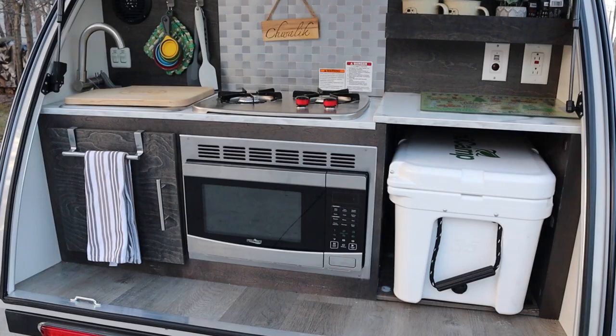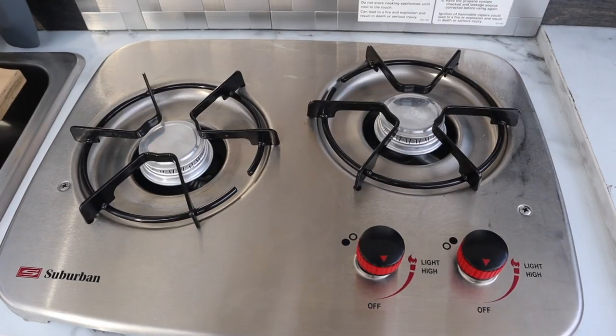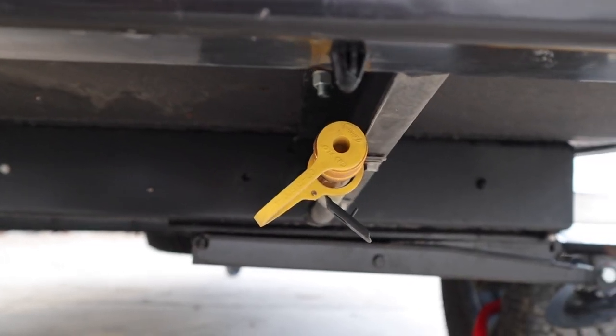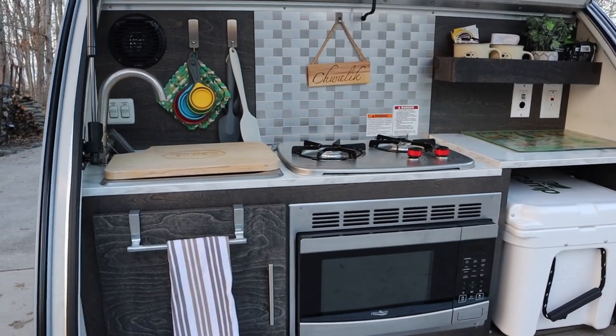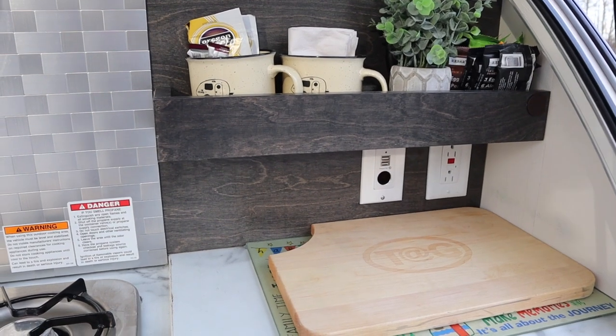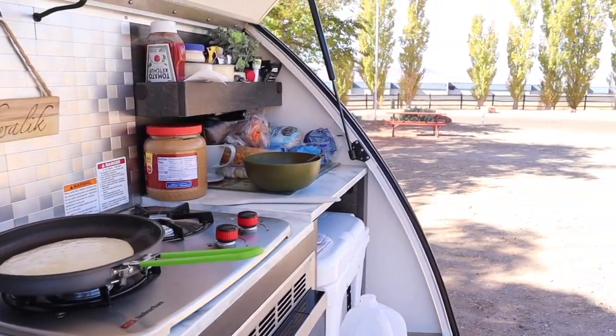Before I take you inside, let me show you our kitchen. Gladys has a luxurious outdoor kitchen complete with a Yeti cooler, microwave, two-burner stove, deep sink with a 10-inch faucet, and exterior LP hookup. You are equipped with anything you might need and then some. We love being able to cook outside and enjoy the weather as we prepare our meals — there's nothing better.